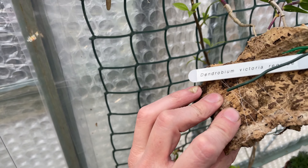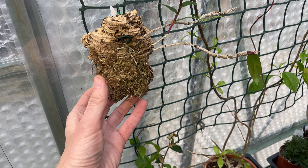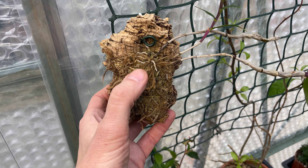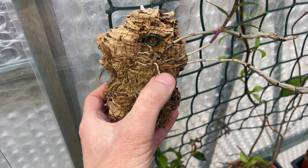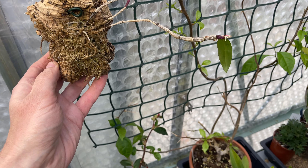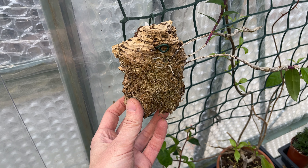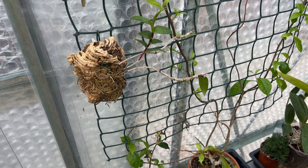This was the dendrobium victoria regina. When the guy sent it to me - Marius something - there was a green root on it, and I've sprayed it religiously every day. The green has gone and obviously the blooms have fallen off - the blooms lasted ages. Whether I'm doing the right thing with that I'm not sure. Answers please in the comments!